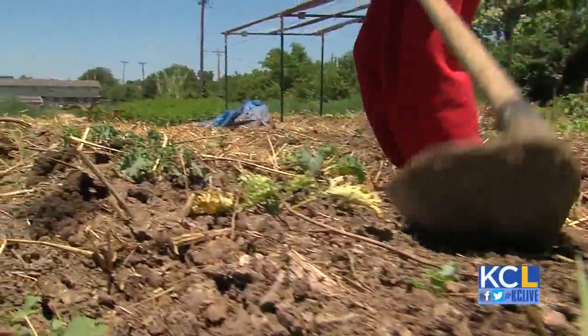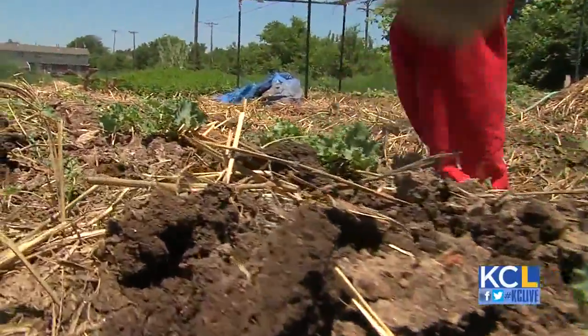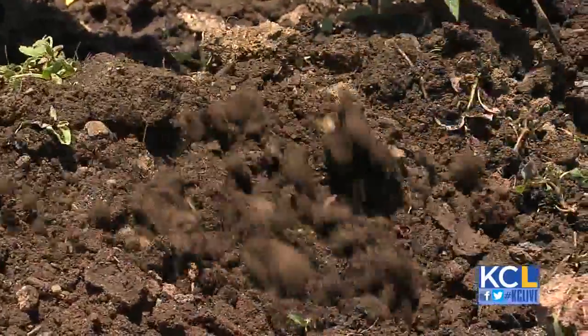Farmers here are taught the basics of urban gardening and so much more. You come in with nothing and you leave with a lot, just by putting in your time. Everything from reading to writing to language skills, even how to set up a successful stand at a farmer's market.